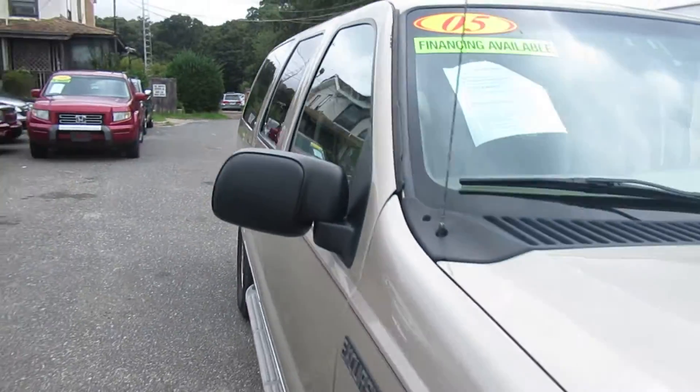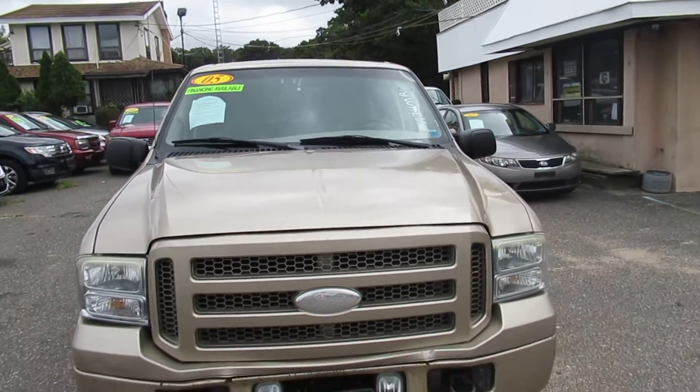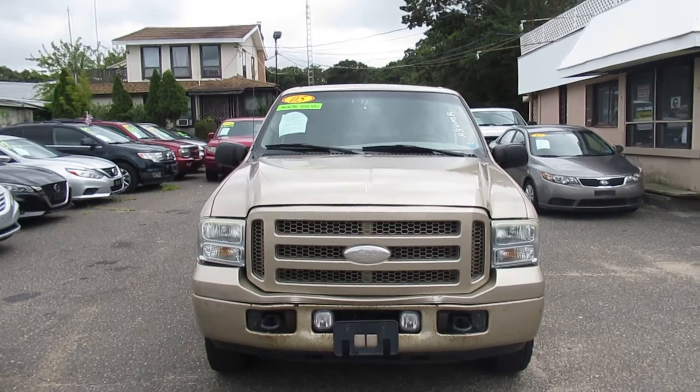We're open seven days a week, so come on down. See Tom, Nick, Paul, JC, Rashawn. We'll set you up on a test drive.